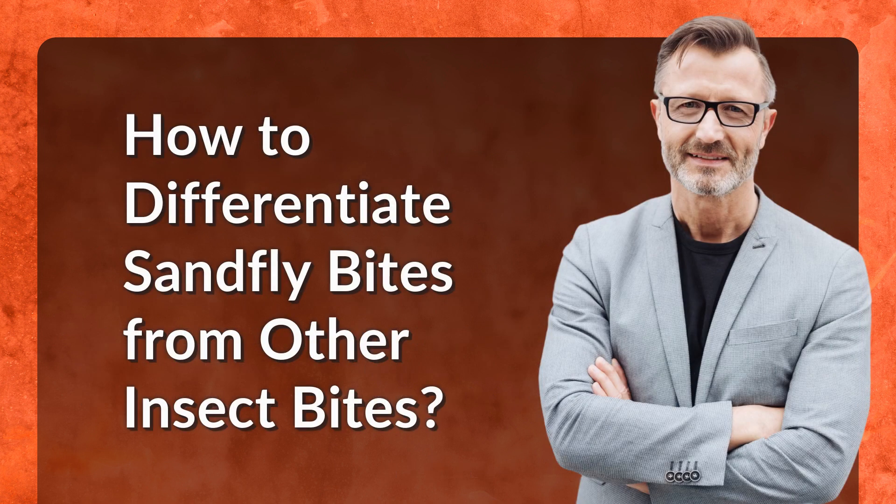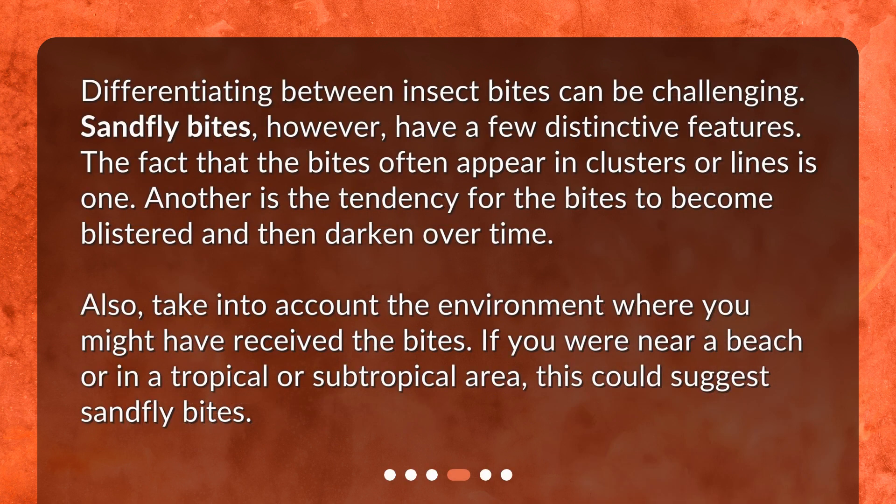How to differentiate sandfly bites from other insect bites? Differentiating between insect bites can be challenging. Sandfly bites, however, have a few distinctive features. The fact that the bites often appear in clusters or lines is one. Another is the tendency for the bites to become blistered and then darken over time.